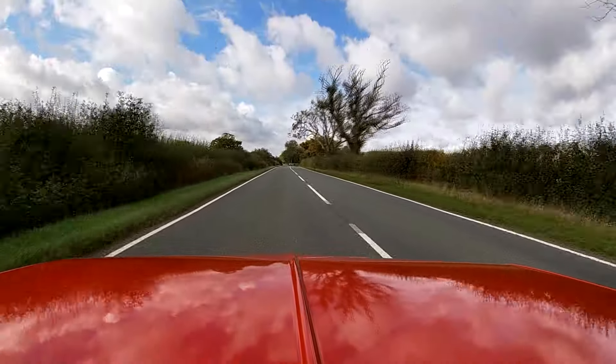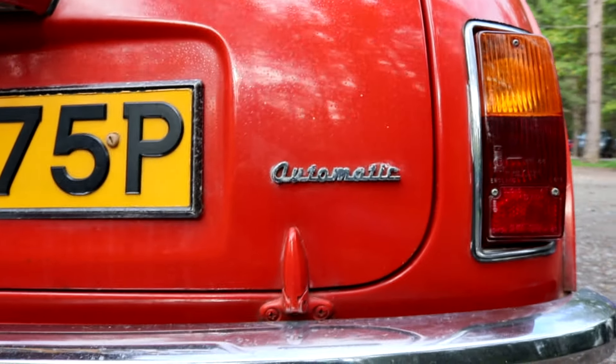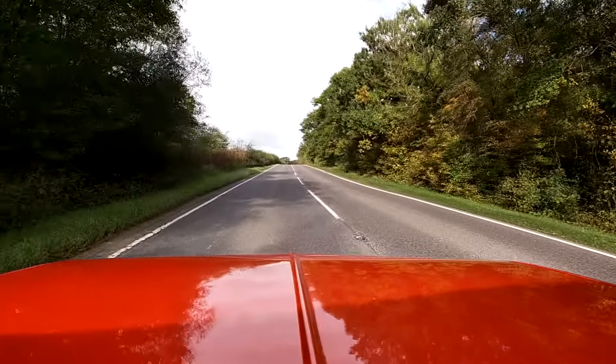As for that auto gearbox itself, well, it's actually not bad. The gearing is extremely low — here's an example of just how low: first, second, third, fourth, top gear in about 10 seconds.